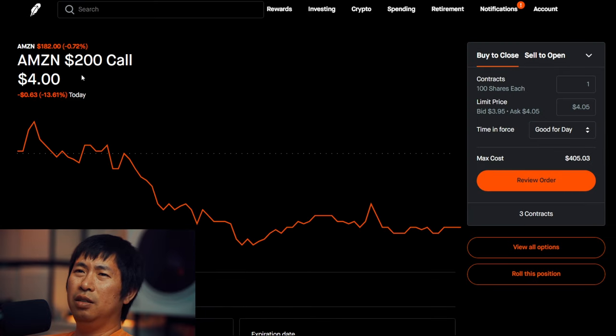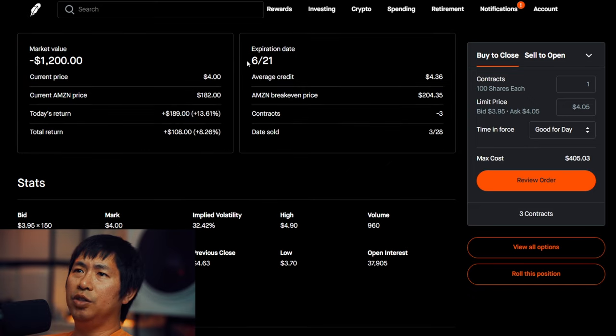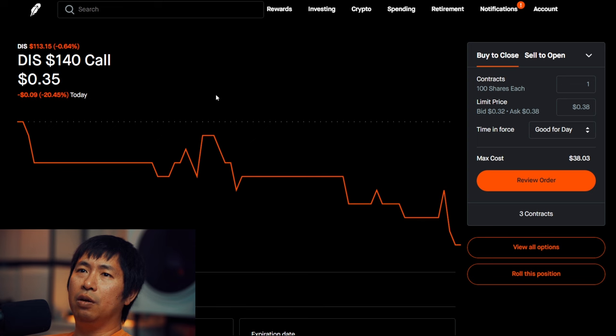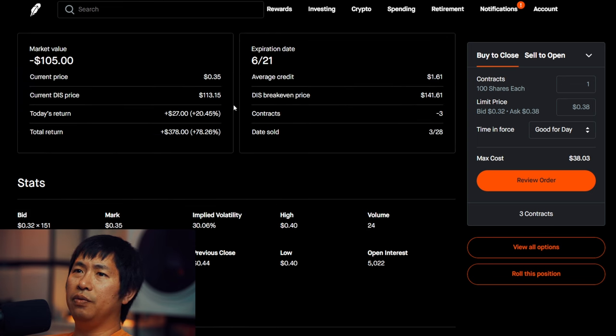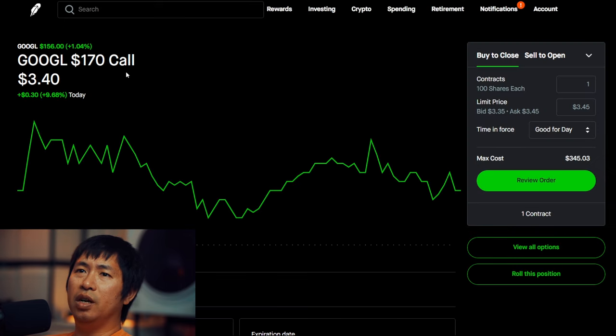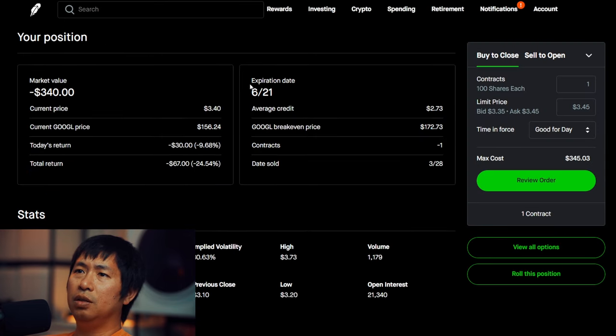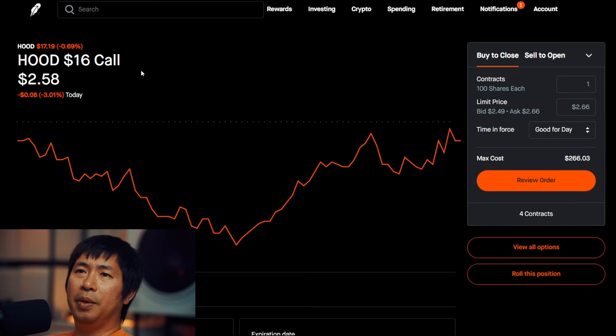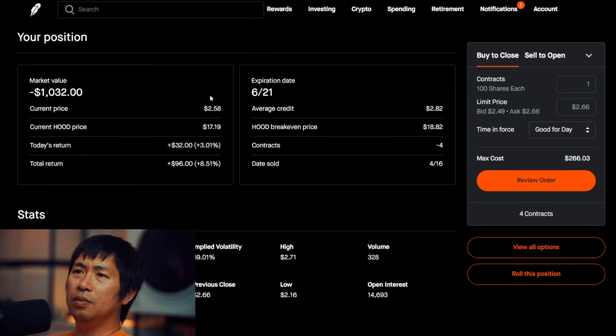I'm selling Amazon $200 covered calls. These expire June 21. Total return $108. I'm selling Disney $140 covered calls. These expire June 21. Total return $378. I'm selling Google $170 covered calls. These expire June 21. Total return $67. I'm selling Robinhood $16 covered calls. These expire June 21. Total return $96.